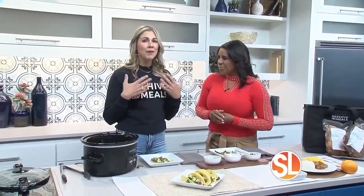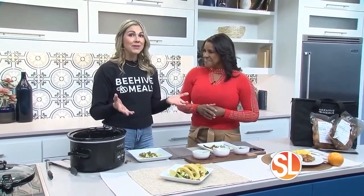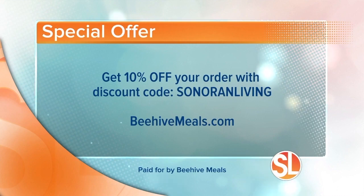Any message for all those busy families? It is just our goal to help every person that's busy, and that's what we want to do for you today. Order online at beehivemeals.com. This busy twin mom has to get back to work. We're giving you a special offer — you're going to get 10% off your order. Use promo code Sonoran Living to take advantage of that discount. For more information, visit beehivemeals.com.